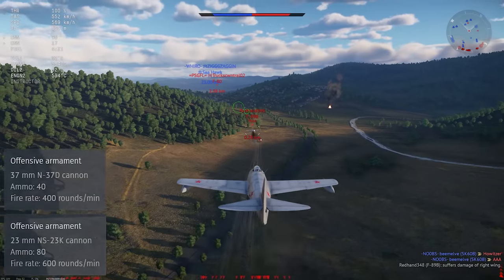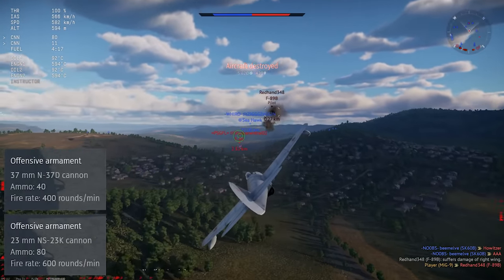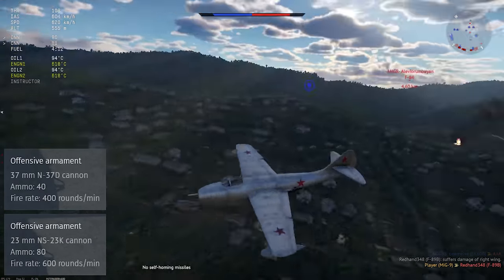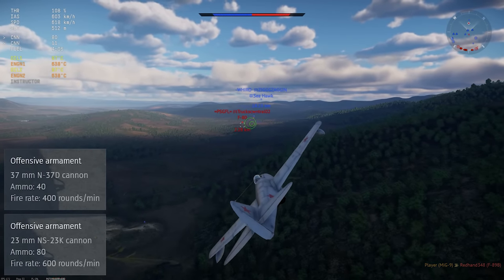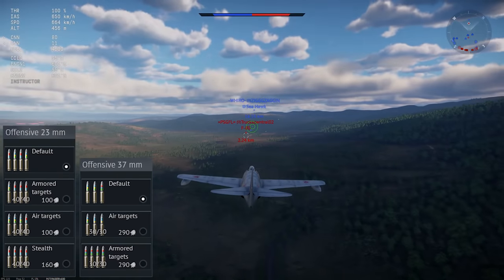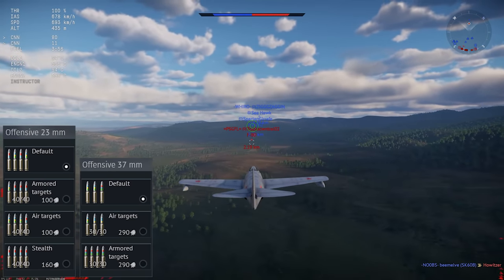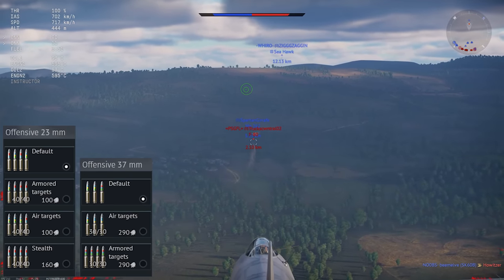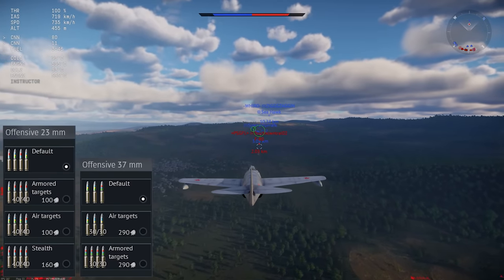It does have a trio of very high-caliber cannons: one 37mm N37D mounted right in the center of the nose with 40 rounds of ammo, and two more 23mm NS-23K cannons mounted down under the chin with 80 rounds of ammo. You get a mismatched selection of ammo belts for the different sized cannons, and this is where some tough choices kick in. Generally speaking, the air targets belt tends to be the best option, but some players swear by using the armored target or stealth belt on the 23mm guns, along with the air target belt on the 37.